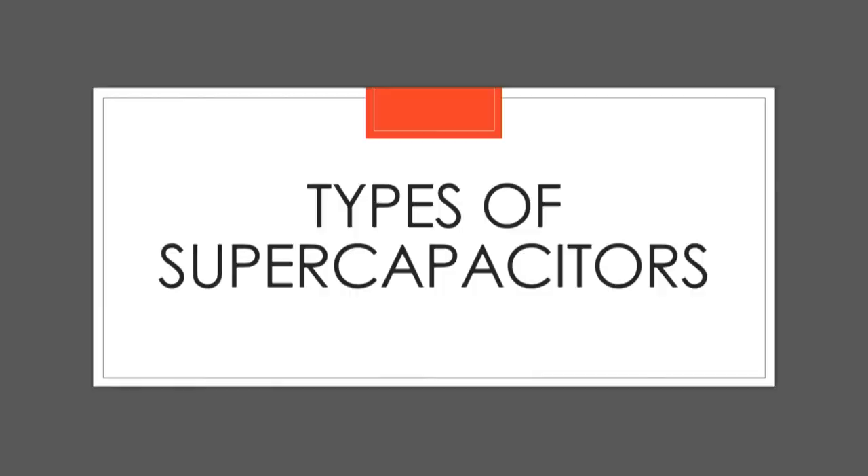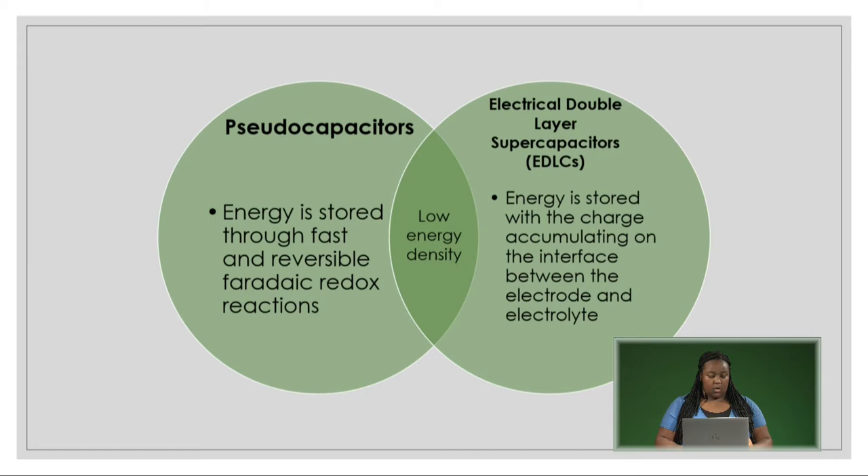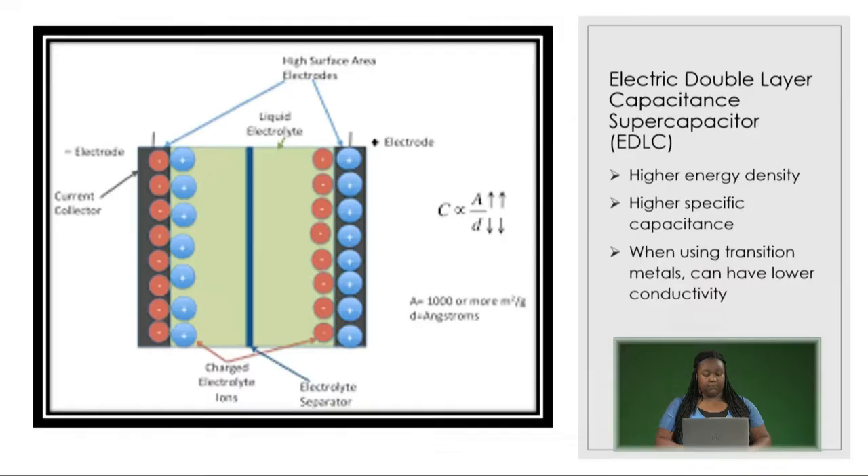There are several different types of supercapacitor, with the main two being pseudocapacitors and electrical double-layer capacitance supercapacitors. Pseudocapacitors store their energy through fast and reversible faradaic redox reactions, which generally means that the current is generated by the reduction or oxidation of a chemical substance at an electrode. Electrical double-layer supercapacitors function through storing energy with the charge accumulating on the interface between the electrode and electrolyte. However, both types of devices are plagued by their low energy densities.